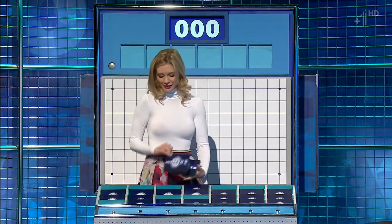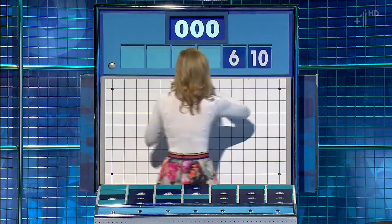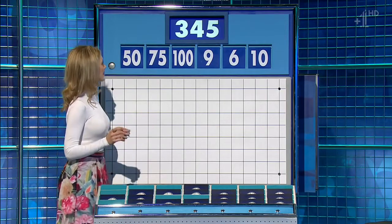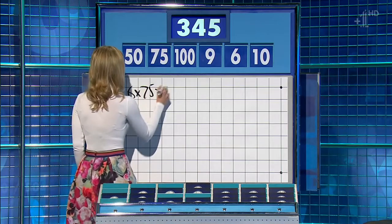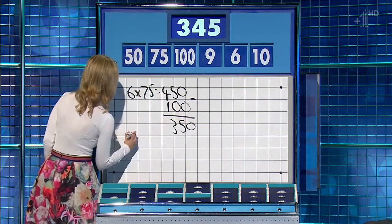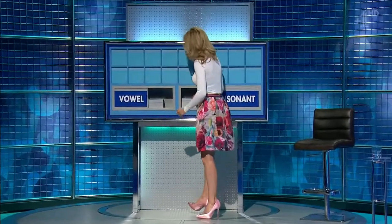Three large, three little. The first one of the day is ten, six, nine, and the big one's one hundred, seventy-five, and fifty. The target is three hundred and forty-five. Six seventy-fives are four fifty, subtract the hundred — three fifty — and then fifty divided by ten is five, and subtract that. Perfect, well done.